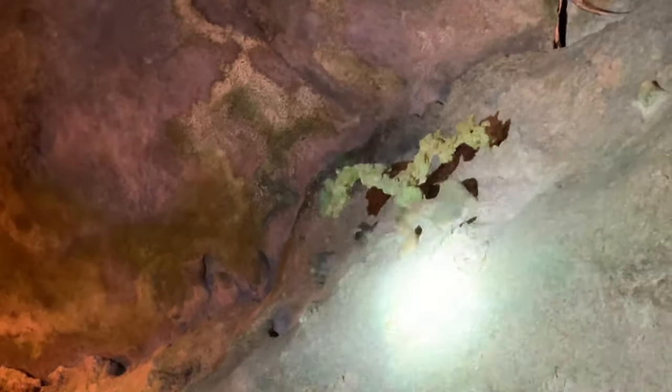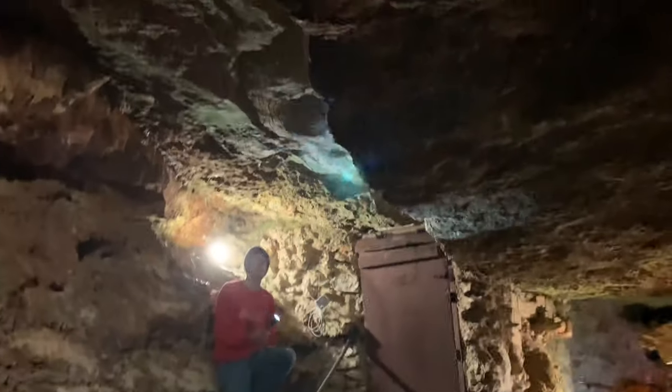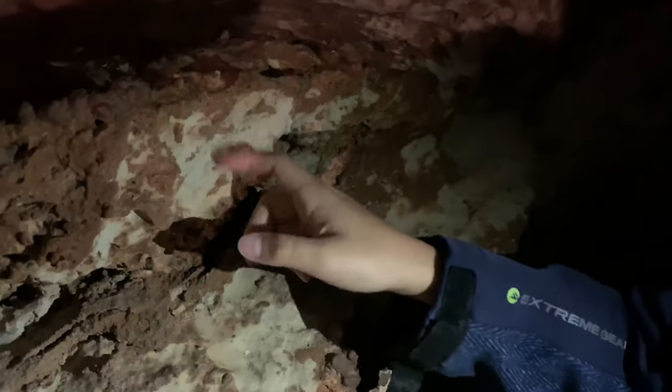Steven is pointing out some life in the cave. In this room we can see evidence of the fault line above us. The cave is made of granite and can be scratched off easily. Now Steven is turning off the lights, and we can see some rocks that glow in the dark.